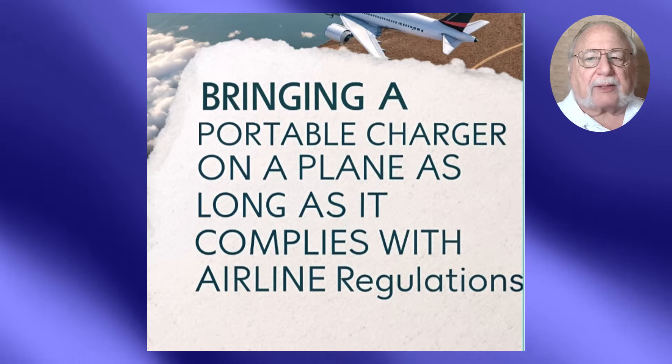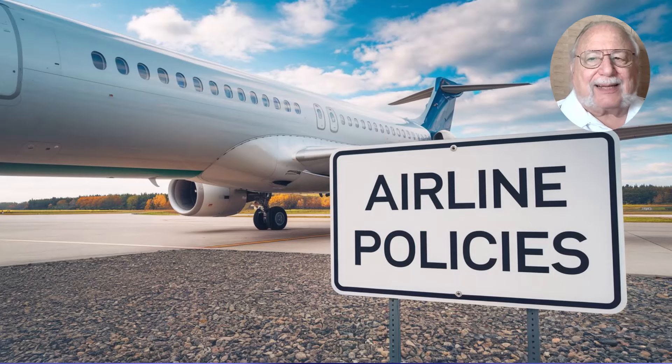Let's take a look at some of the airline policies. Delta Airlines, for example, follows the standard 160 watt-hour cutoff, but also has a limit of 20 spare batteries per passenger. This includes both loose batteries and external power banks. Most major airlines, like Lufthansa, American Airlines, Emirates, and Qantas, align with the IATA. Singapore Airlines is unique, allowing some battery-powered devices in checked baggage, provided they're completely powered off.